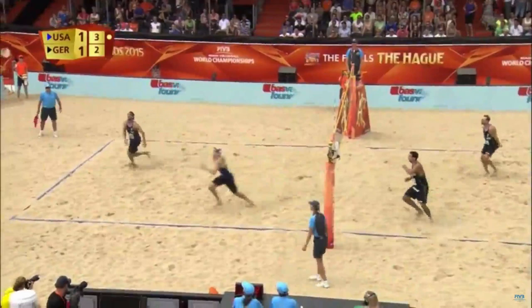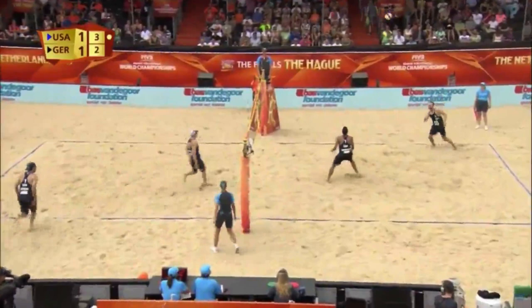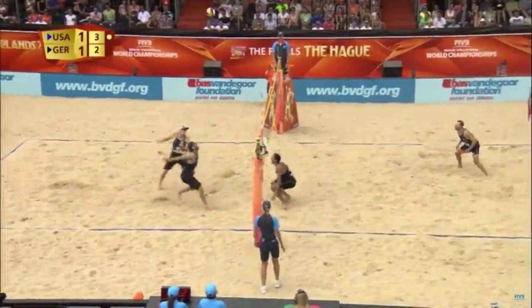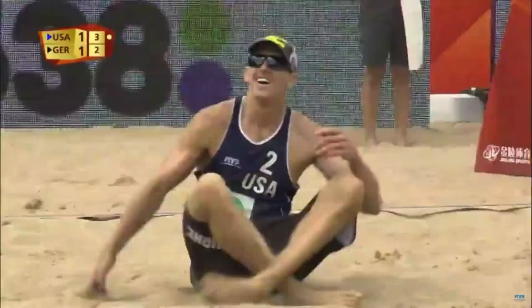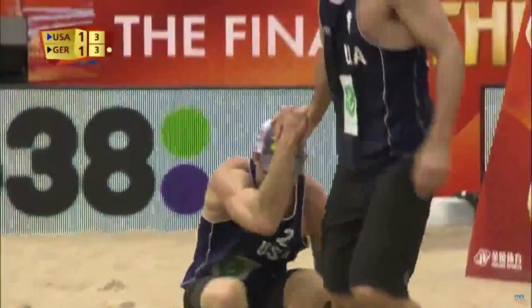Good dig, chase is on, Bourne may well get it — he does get it! Haydn hocks it back in, deep to give USA time to get into position again, and this time it's right on to Haydn! They can't find the sand just yet though, and when they do it's the wrong side of the line. All that hard work and effort, and Germany take the point.